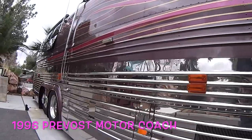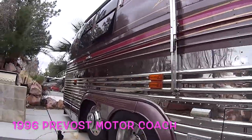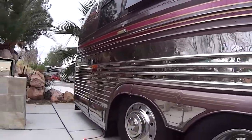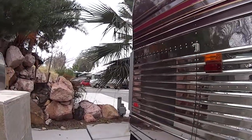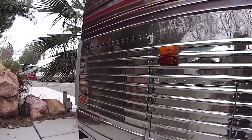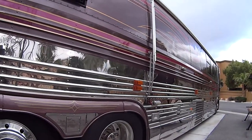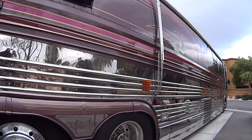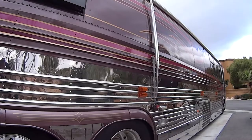A 1996 Prevost 45-foot touring coach, a million-dollar high-end Canada-based motorhome, a subsidiary of Volvo since 1995. Some of the details of this amazing home on wheels are nothing less than spectacular. I am thinking about buying one of these and I want to share some of the cool equipment that comes with a motor coach fit for a king.